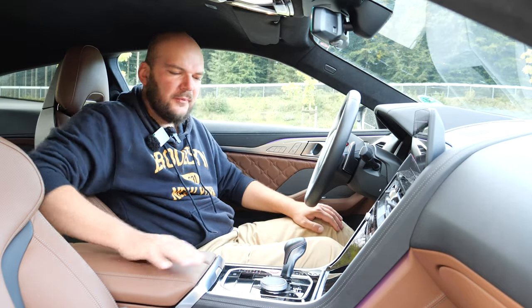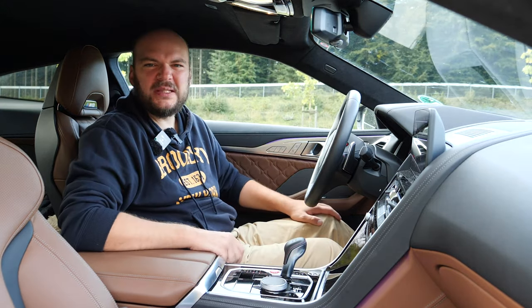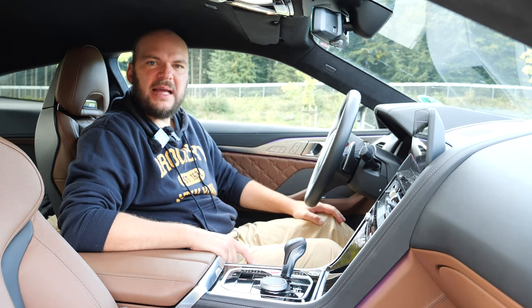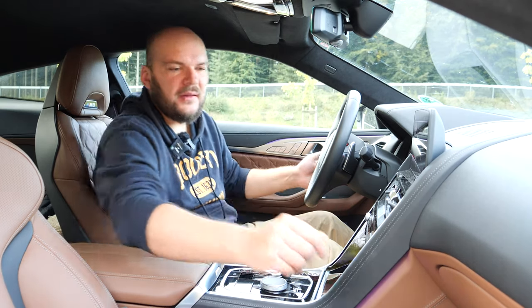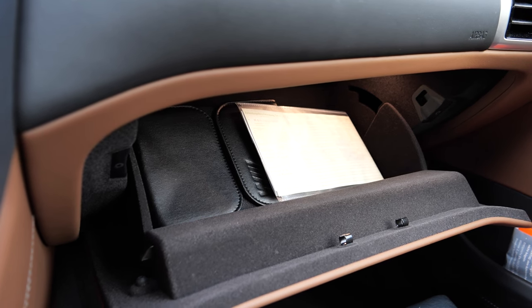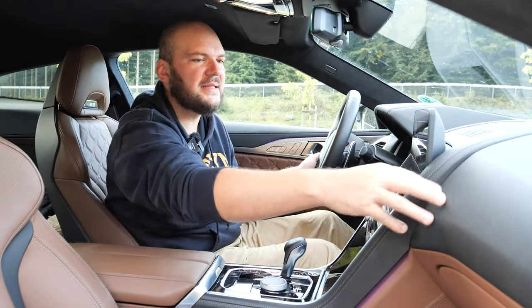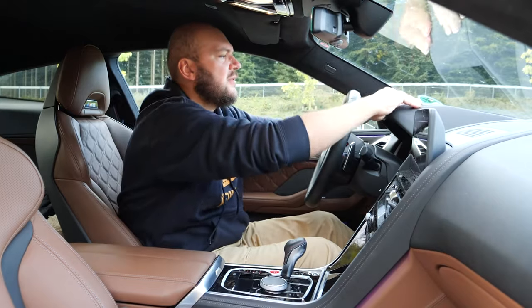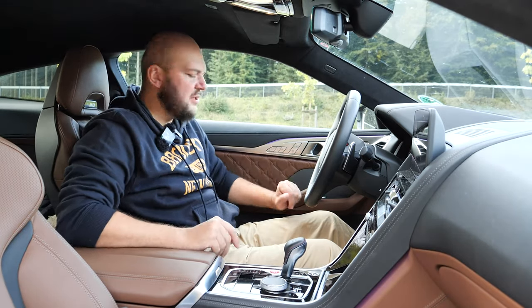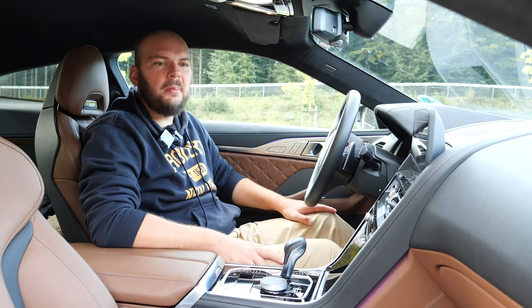We have one USB-A and one USB-C port — so two ports total. They could maybe add a second USB. There's a small glove box, not much space. The materials and dashboard feel cushioned and really nice. The armrest could be a little more cushioned in my opinion — it's a little hard. The Alcantara headliner feels really, really nice, though you don't touch the roof very often.